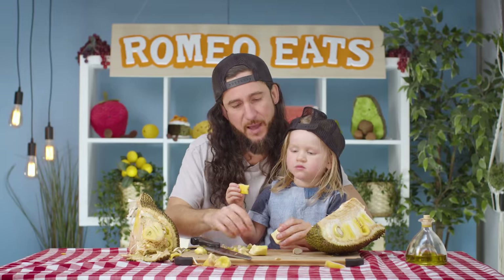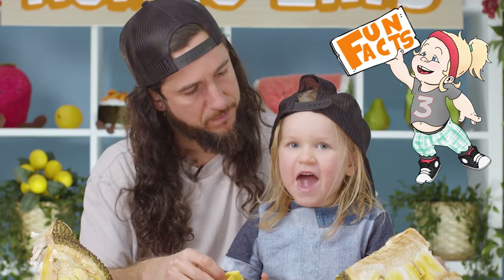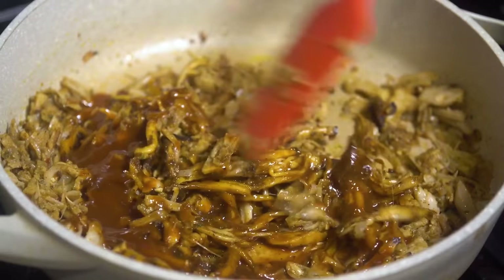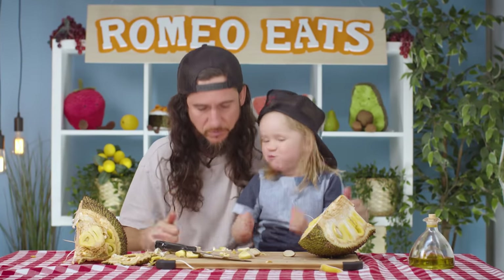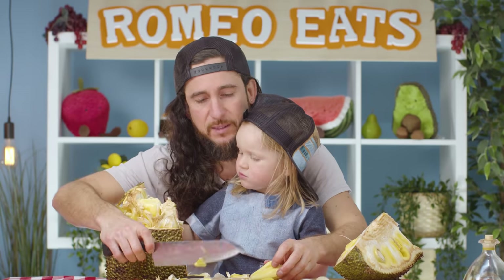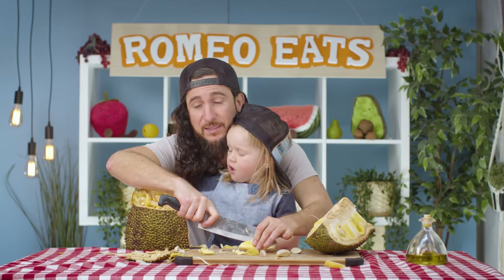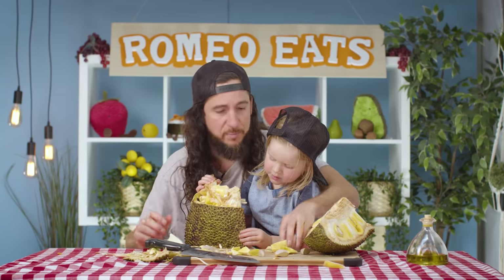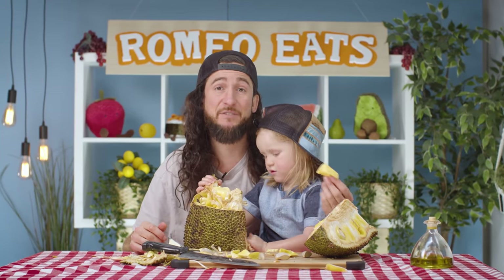One jackfruit tree can grow up to 250 fruits per year. For all our vegan friends out there, you can actually use this as a substitute for pulled pork in Indonesia. The wood of the jackfruit tree makes amazing drums. The tree itself can be used for dye, latex, timber, and animal feed. Every part of the jackfruit is known to be medicinally beneficial, and it's also antibacterial and antiviral.